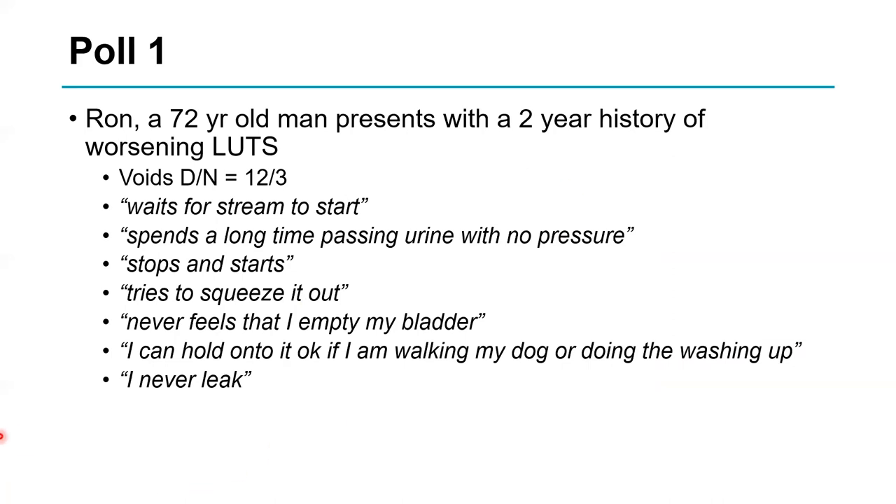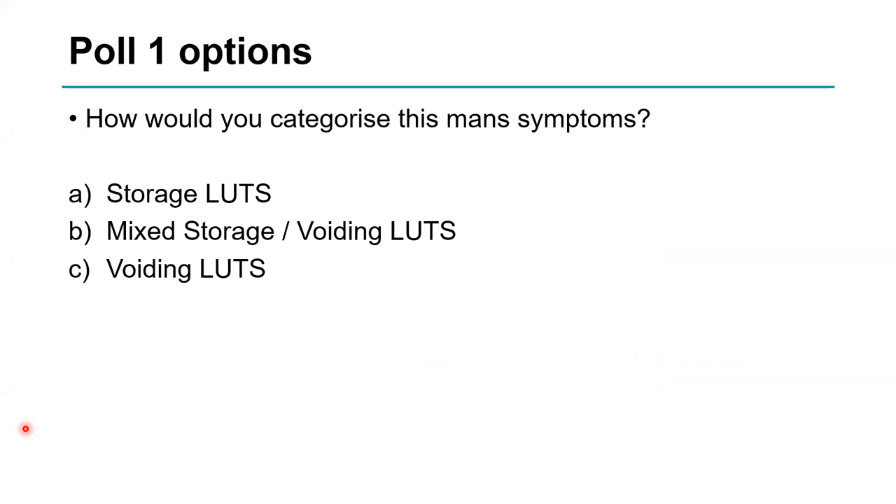Here's Ron: he voids 12 times a day, three times at night, waits for his stream to start, spends a long time urinating, says he's got no pressure, stops and starts, strains to void, never feels empty, never leaks, and can hold on to his water okay. Using the poll, the majority said voiding symptoms — and I agree. He had hesitancy and poor flow, with very little urgency or urge incontinence, so he has predominantly voiding, obstructive symptoms.